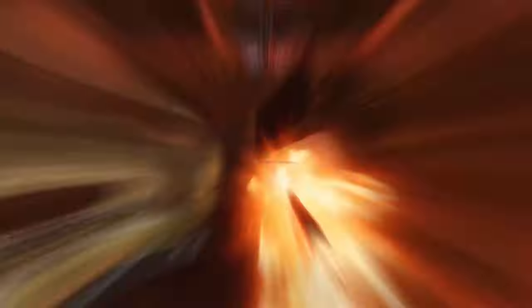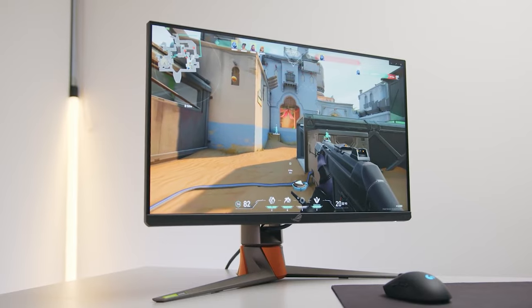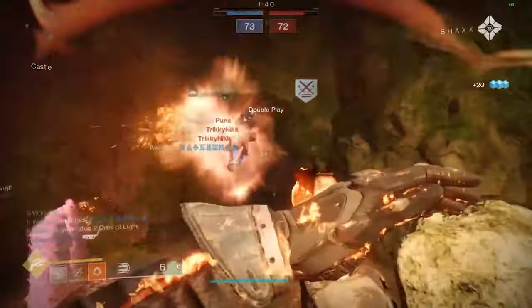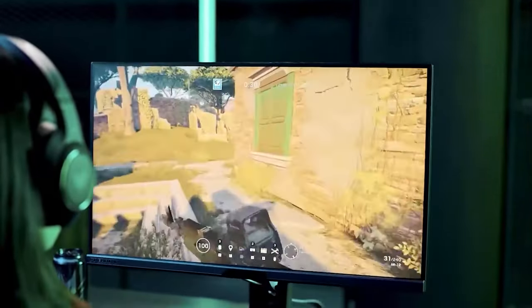So where does that leave the 360Hz monitors? Well, they're definitely nice. 360Hz is plenty of overhead for any game that requires high refresh rates, so games will look absolutely smooth on such a monitor. However, the reality is that you're not going to see much of a difference between this and a 144Hz monitor.